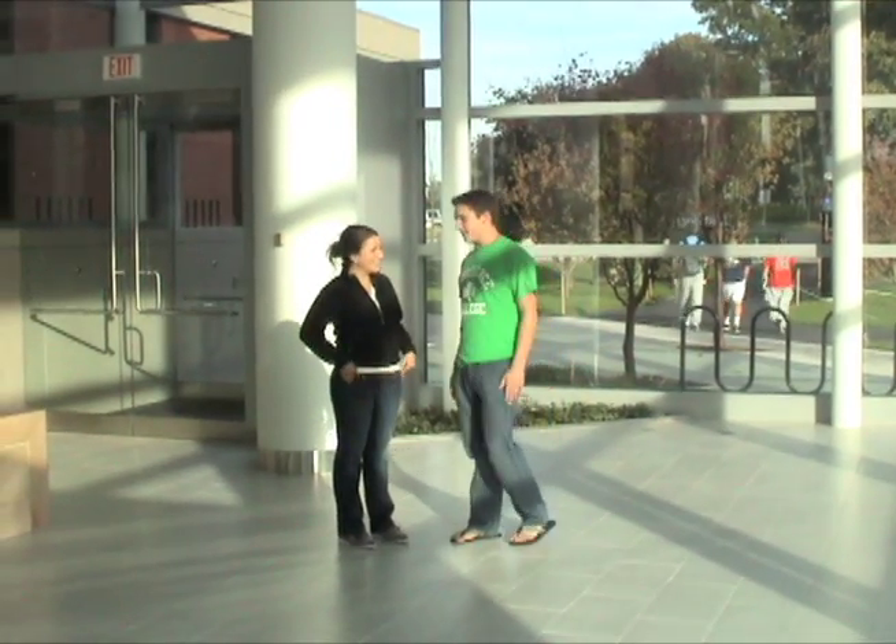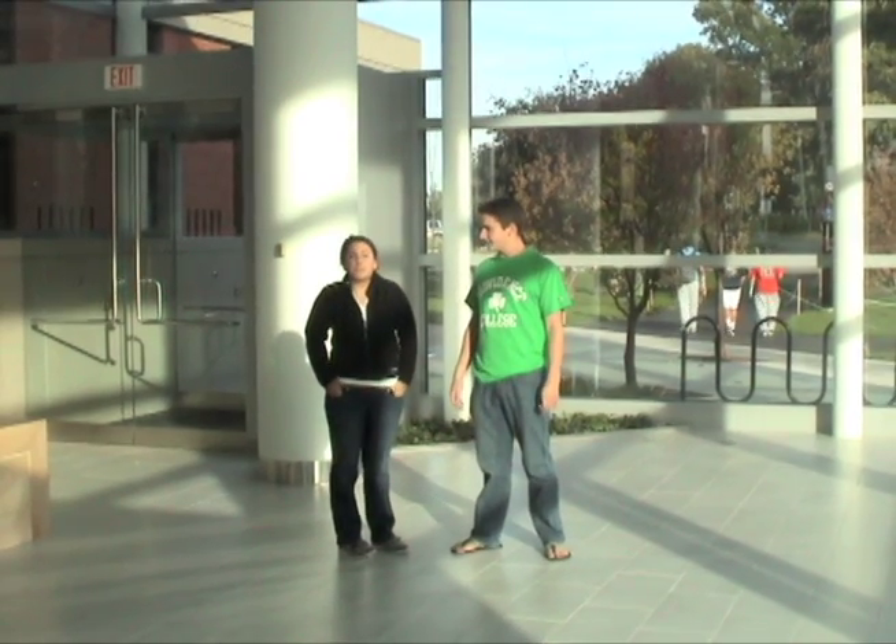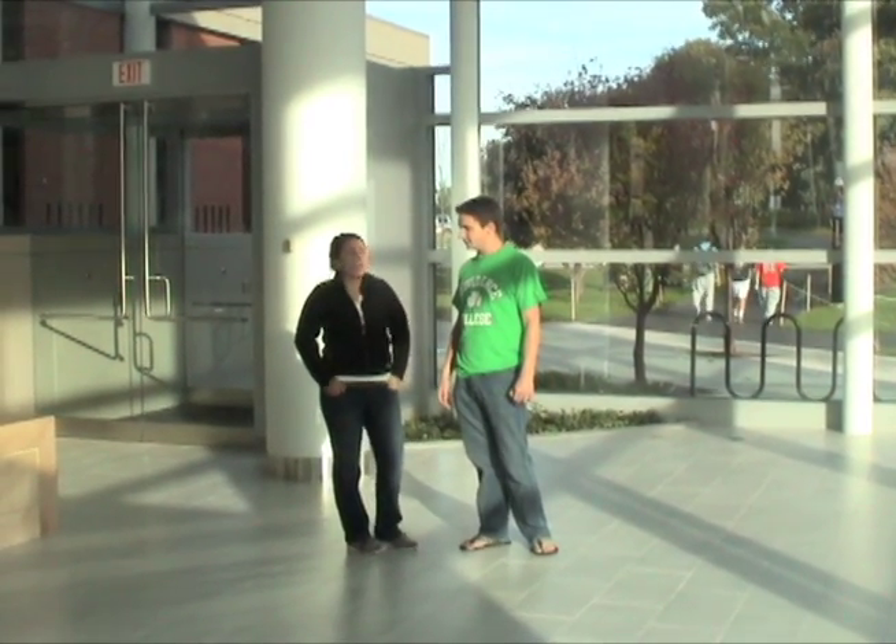What's your favorite part of the new Slaven Center? I really love all the windows. It brings a lot of light to the building and it's great for studying and hanging out with friends. I hope you enjoyed your look into the new Slaven Center, and if you ever get a chance to come back to campus, I highly suggest you check it out.